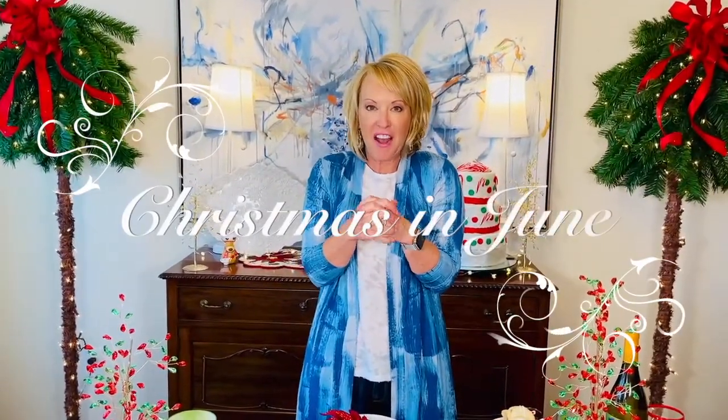Hey everyone, it is time for a Tara's Must Have — a holiday version of our Tara's Must Have, something brand new. What's a Tara's Must Have? Well, it's an item or a collection that I have curated just for you that's pretty and practical and purposeful. And we hear those sleigh bells because we are celebrating the holidays early.